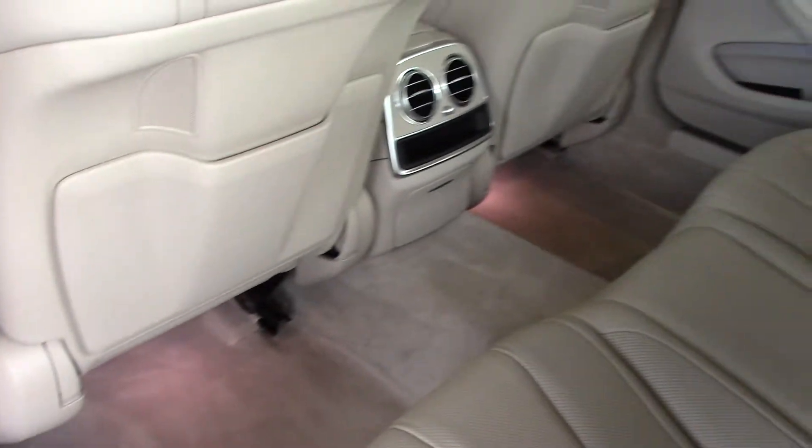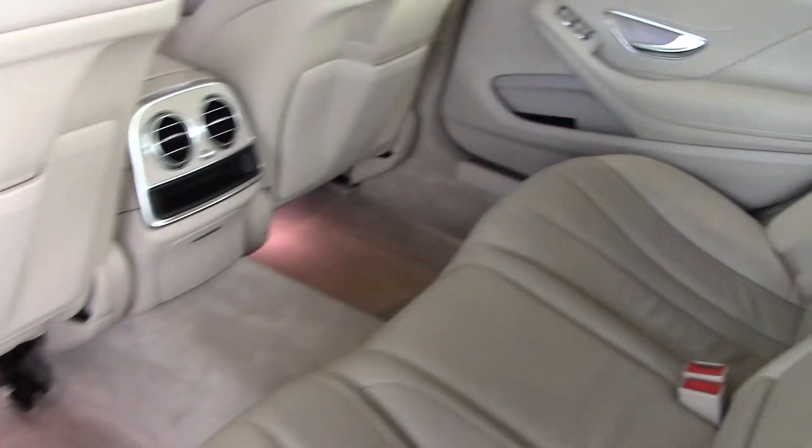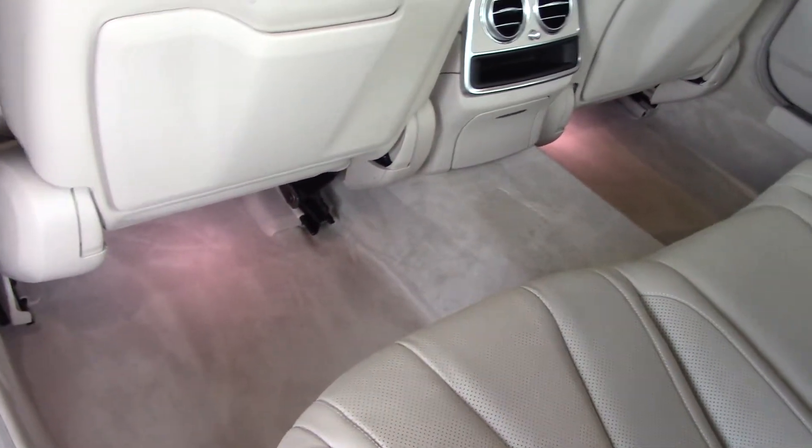This car has ambient lighting — somebody has set it to a tint. On the doors it's more blue, and you can see under the seats is more of a reddish color.